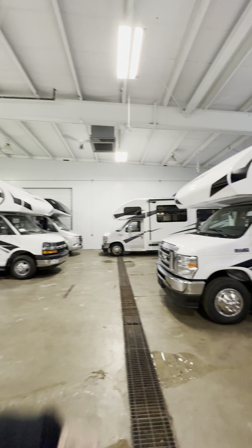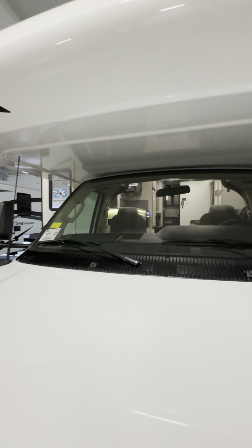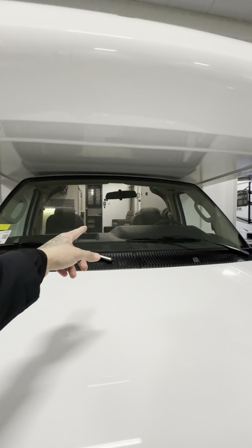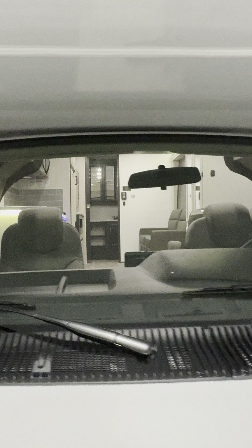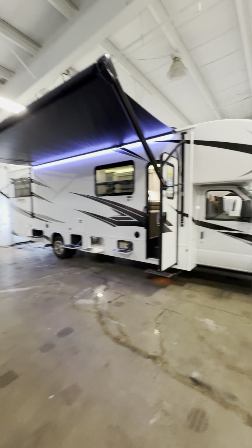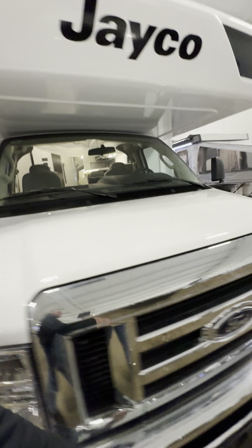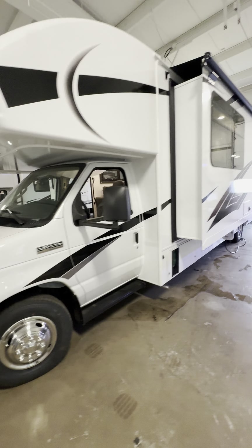The 30-foot just sold today — these things are going quick. And there's a 26-foot — it's got an electric Murphy drop-down bed, a couch, and a fireplace. For a couple's coach, that thing is awesome. This is a Jayco warehouse and we've been selling these like crazy.